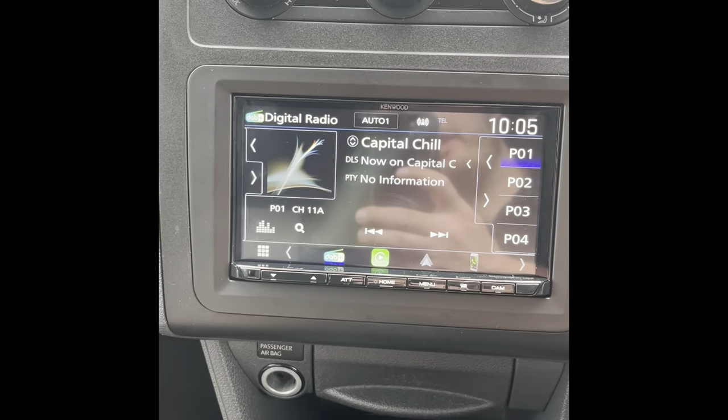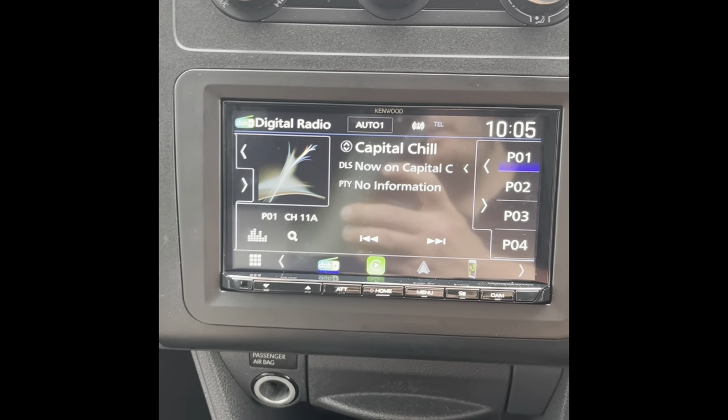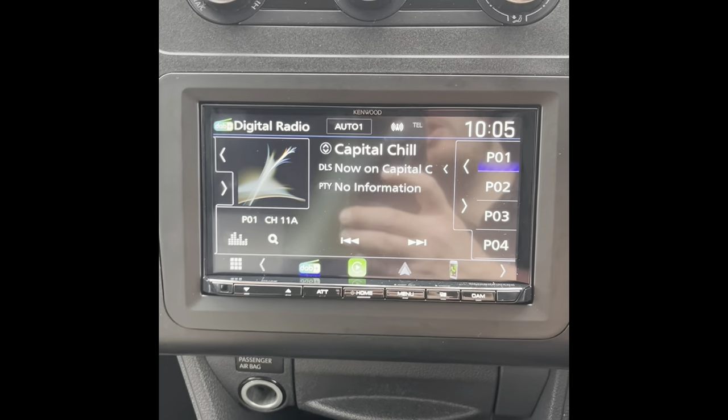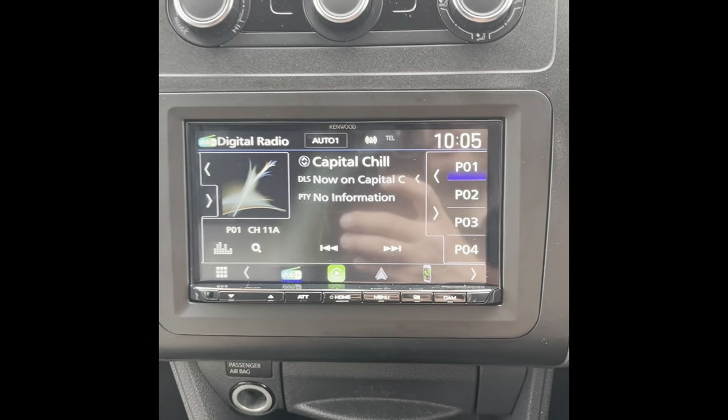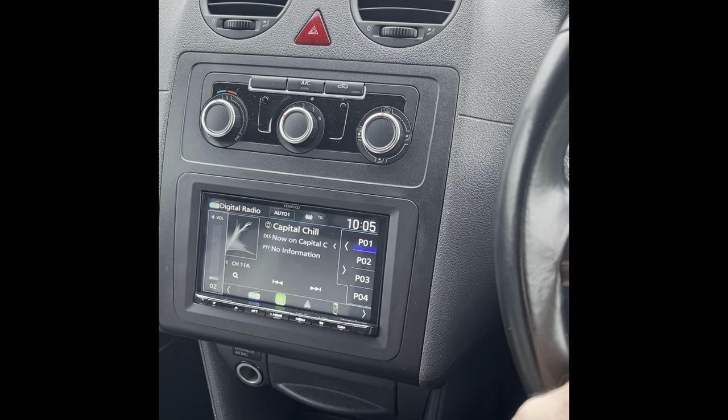This unit has got DAB, it's got normal FM and AM radio, and it's got the facility to add a reverse camera should you want to. It's got hands-free calls so you don't have to be on the phone while you're driving, and the steering wheel controls work as they should.